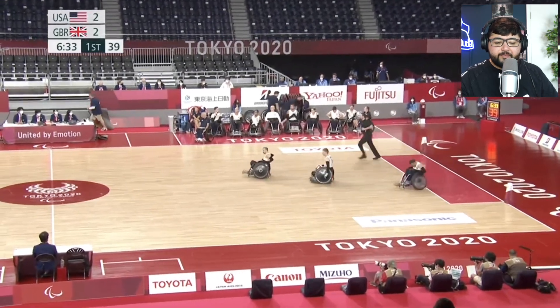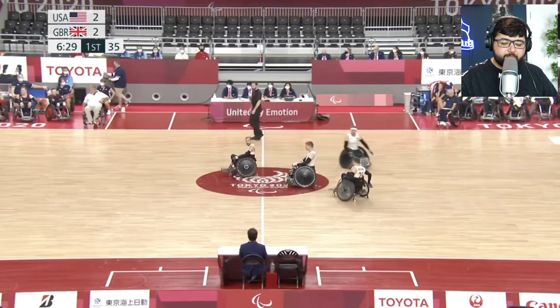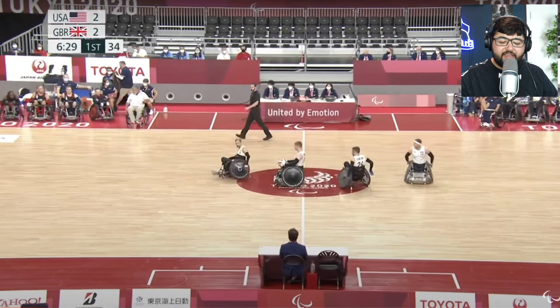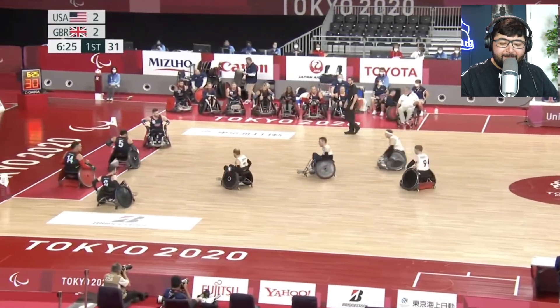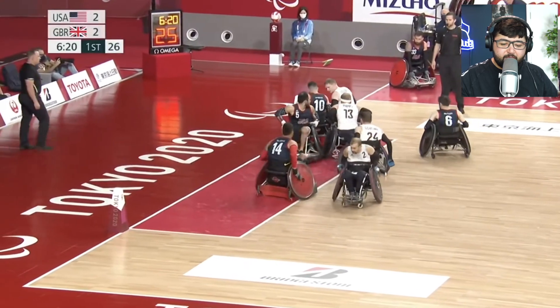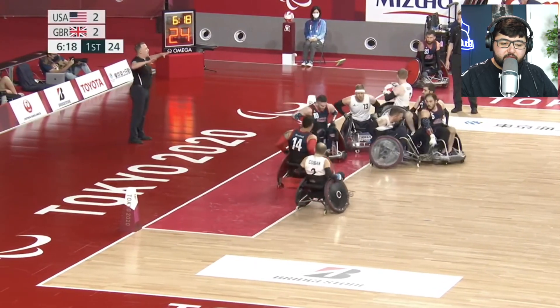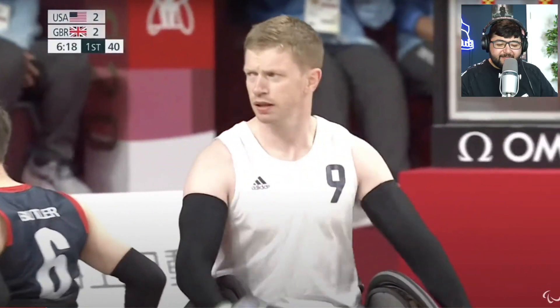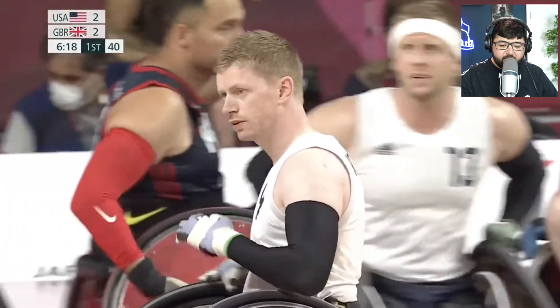Great Britain with the ball — I find this bit funny because they're rolling in convoy, like they're about to do a drive-by, you know what I'm saying. And they're just crashing into each other. Good block, good block! I'm not sure what the ref is calling there.